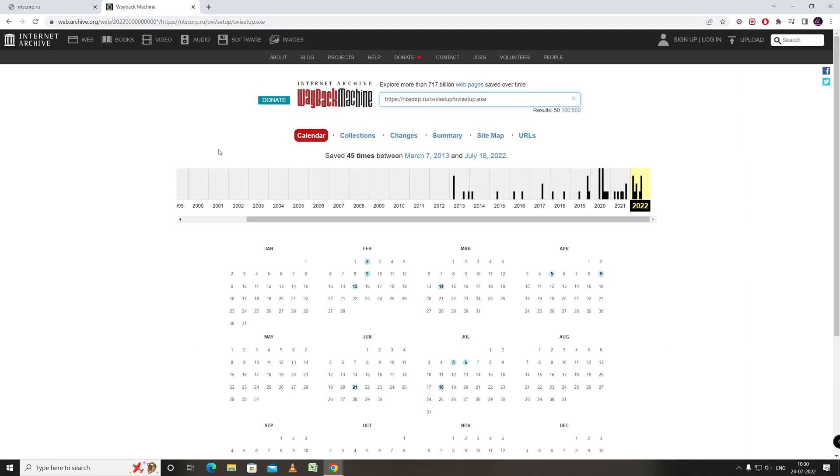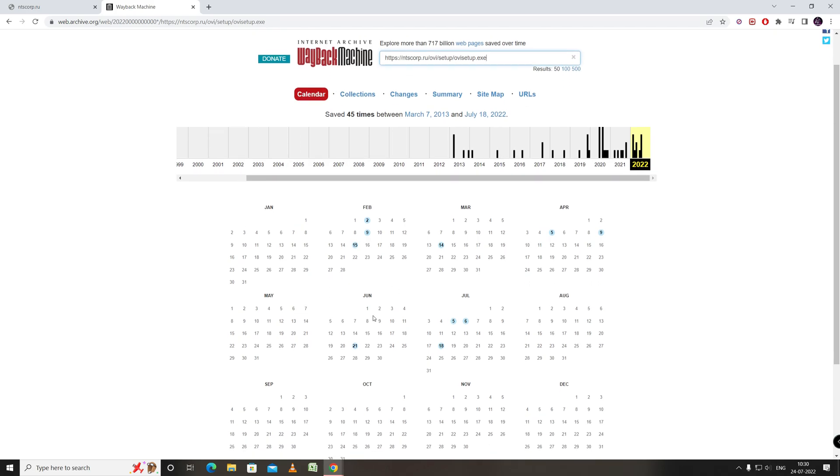This will show the calendar for this URL. You need to go to the last archive date, which is shown in blue color. Like I am going to 21st June, and here click on the time shown.